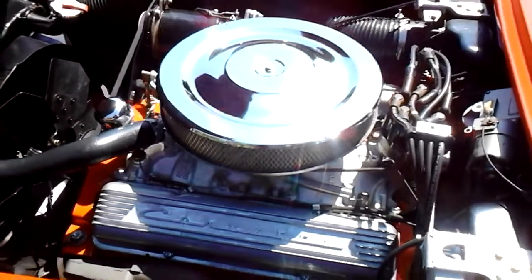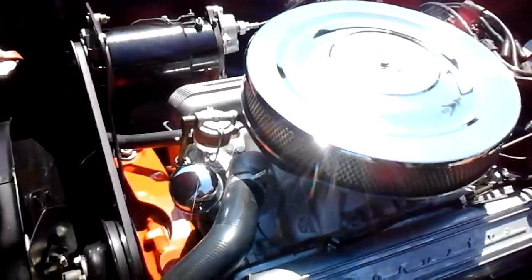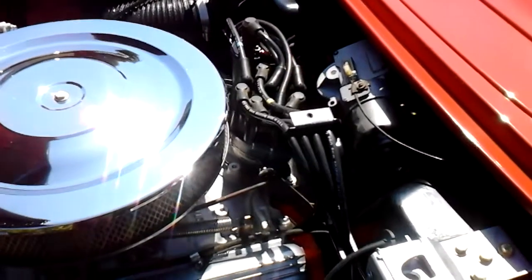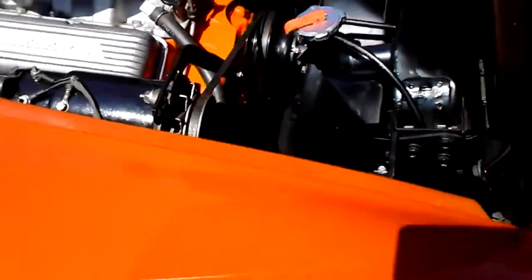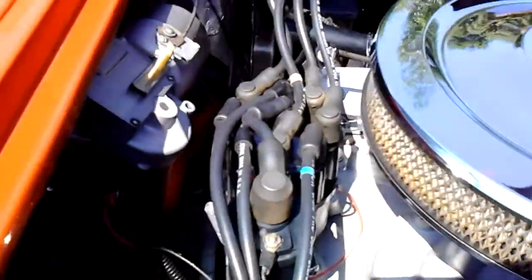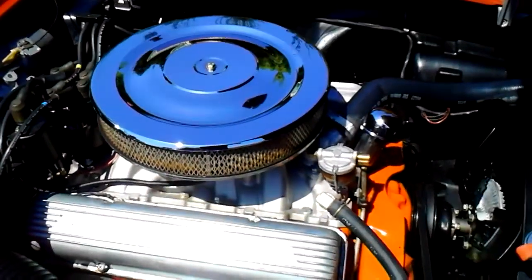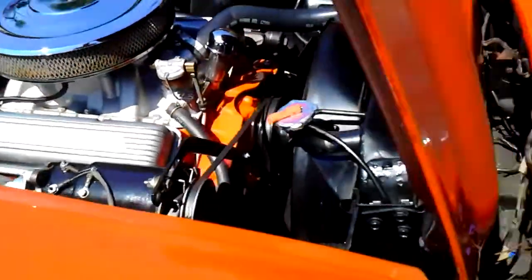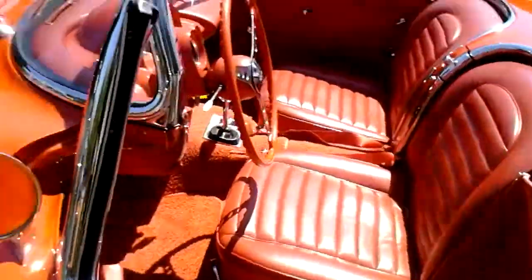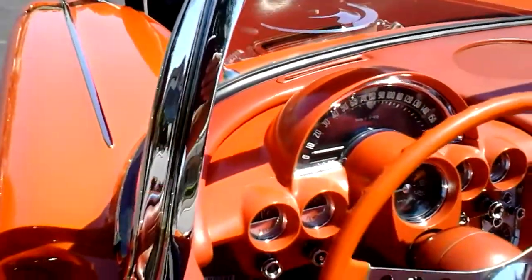Here's a shot of the power plant — period-correct 283. Got the old generator there. Really nice running engine. Got your little tach. I'm going to start it up for you.